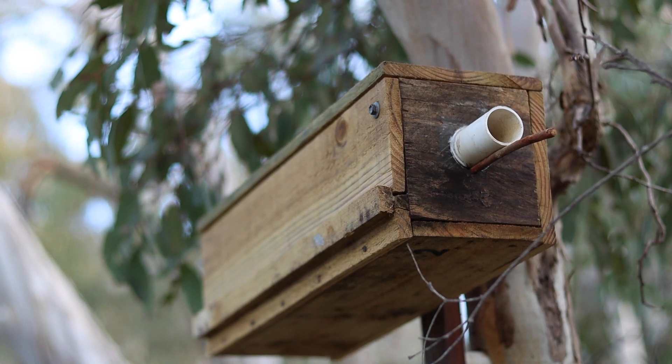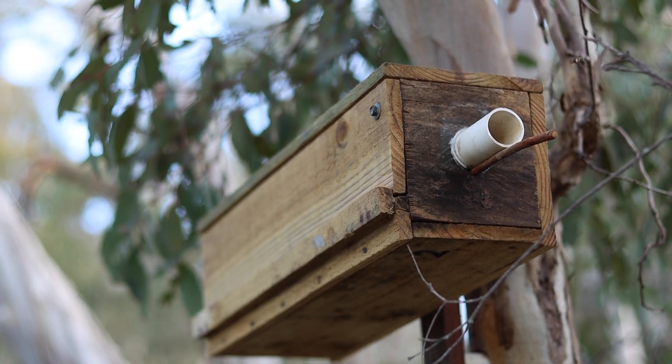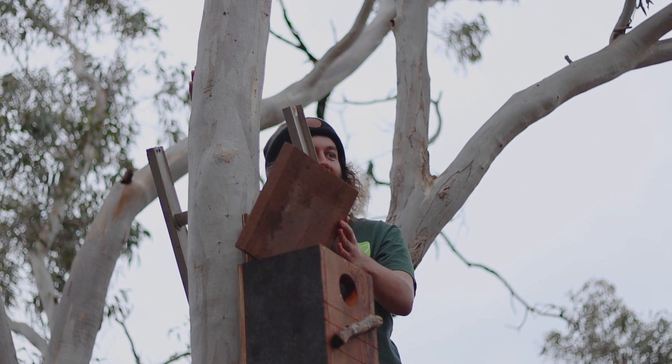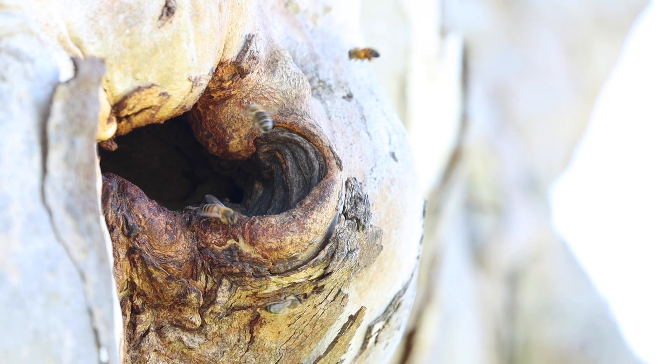Some species like pardalotes need quite specific structures on the outside to simulate the nesting holes they would use in the wild. Drainage holes are quite important for birds, and you also need to check your nest box quite regularly to make sure that feral bees or other feral bird species haven't taken over, and that things haven't started to go rotten in the box.